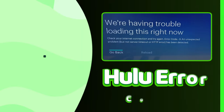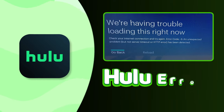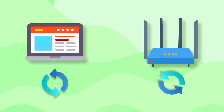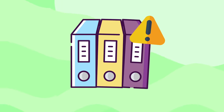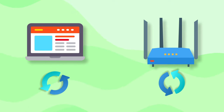A frequent issue for a lot of users is Hulu Error Code 3 — it means there's a connectivity problem, and restarting the device and your modem should fix it. Hulu Error Code 5 is also familiar to many Hulu users, and it concerns malformed data, meaning there is some data that can't be processed. The solution here is the same: restarting the device and your modem.